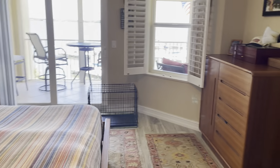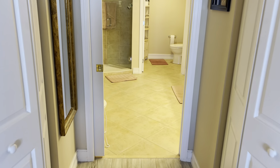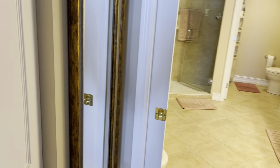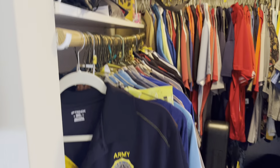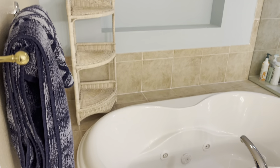Coming through to the master — that's a king-size bed and you can see this is a giant room. Plantation shutters throughout as well, a really nice coastal feature. Going in toward the ensuite master bath, we have his and her closets on either side.